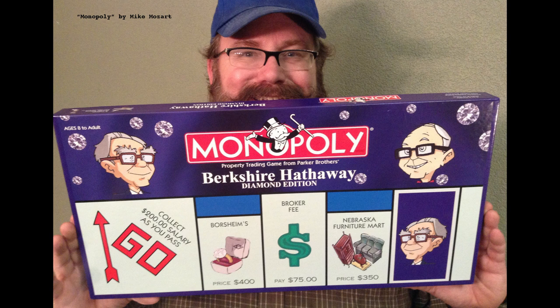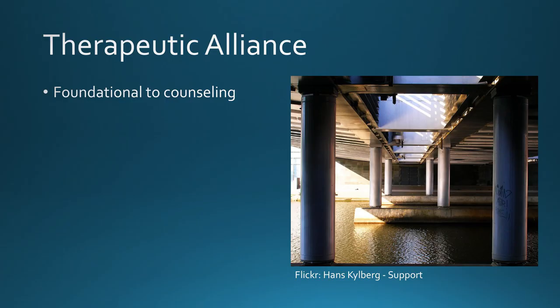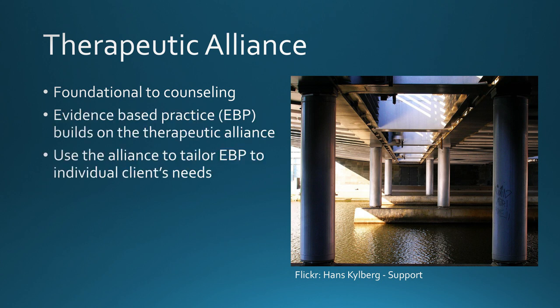That being said, the consensus tends to be that without a solid therapeutic alliance as a foundation, you can't really pass go and counseling won't really go anywhere. On the other hand, once a therapeutic alliance is established and the counselor has a better understanding of the client's context, characteristics, worldview, and presenting concerns, it may become necessary to identify research and use theory to tailor your ways of intervening to fit with specific client needs.